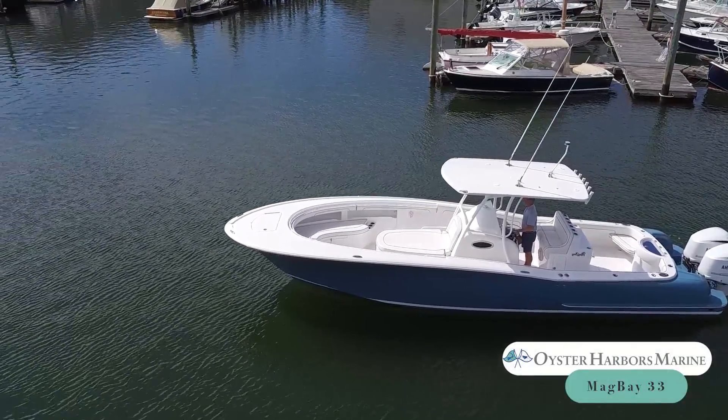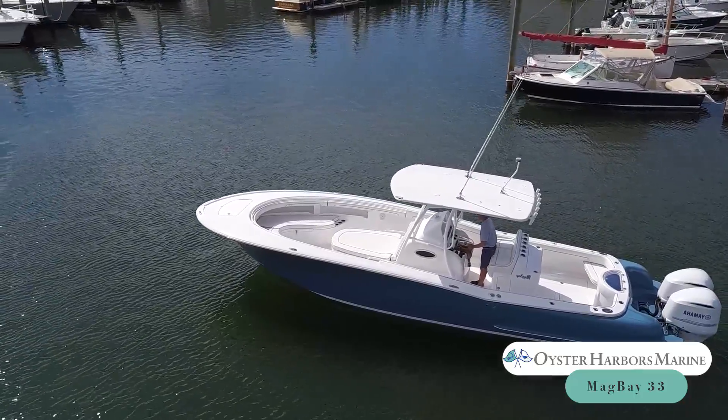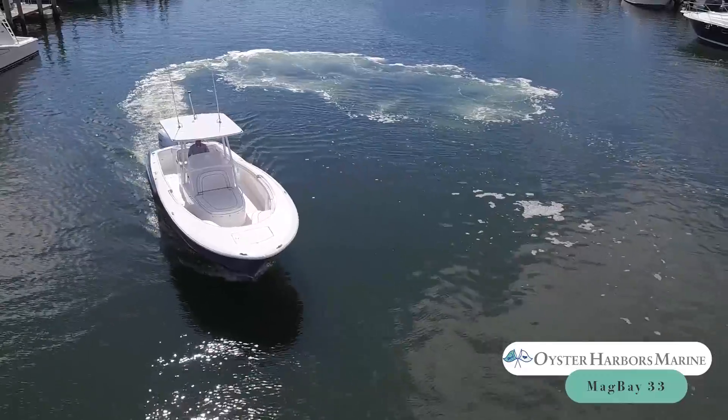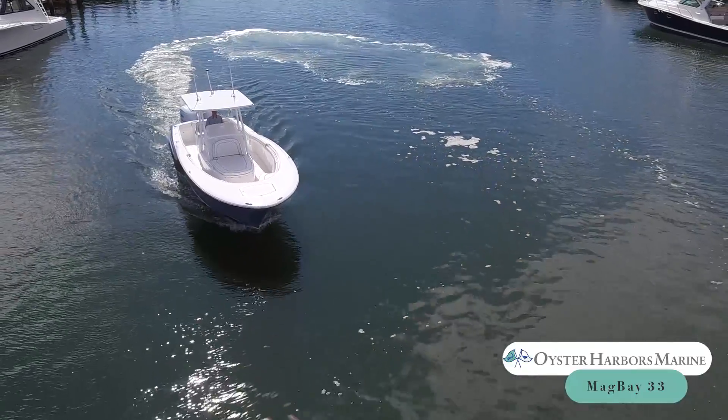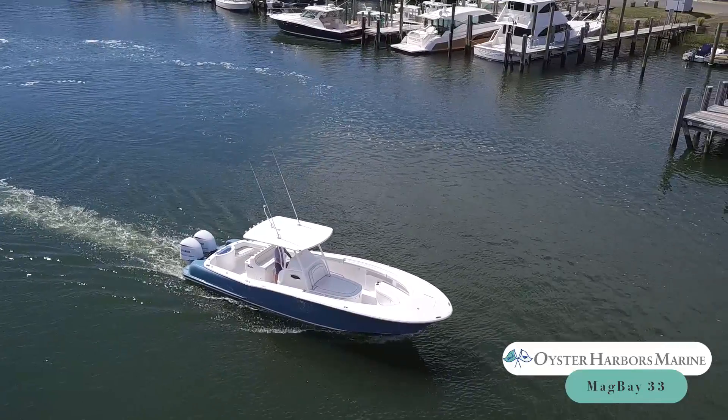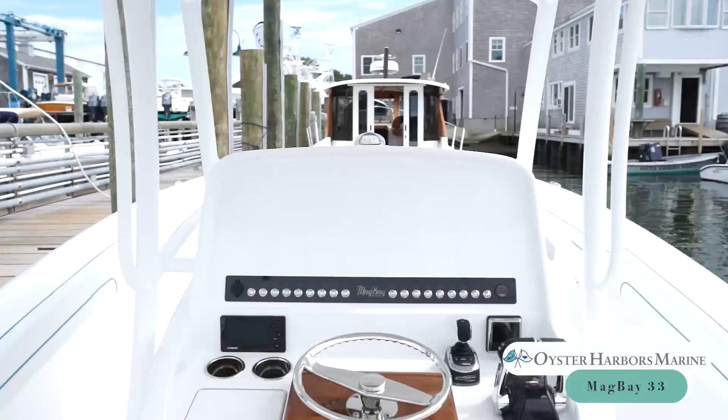Introducing the new Magbay 33 Center Console from Magbay Yachts. This gorgeous center console was designed for serious fishing and for turning heads. The Magbay 33 is designed to be a semi-production boat, allowing each owner to choose what makes sense for their fishing or cruising needs.